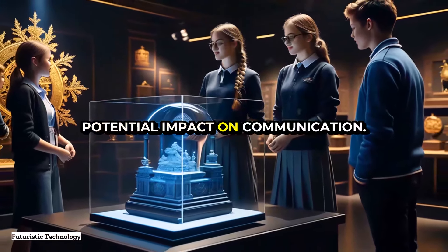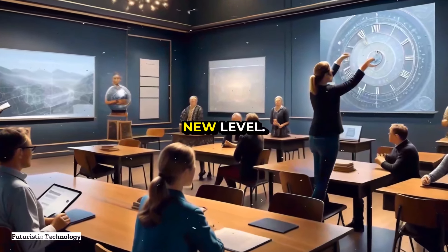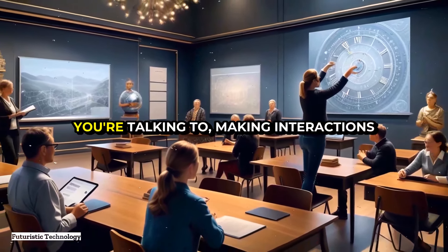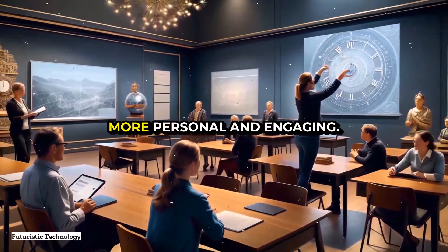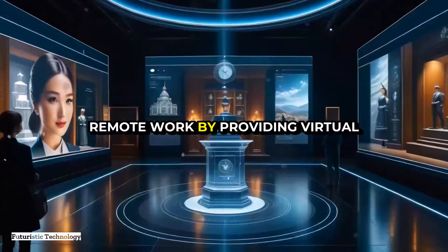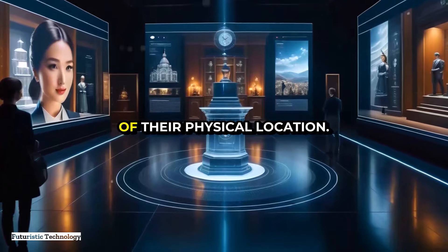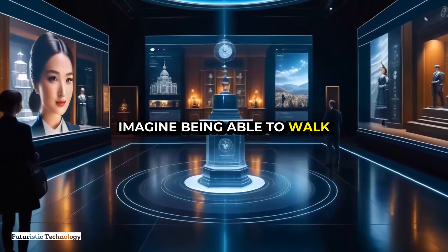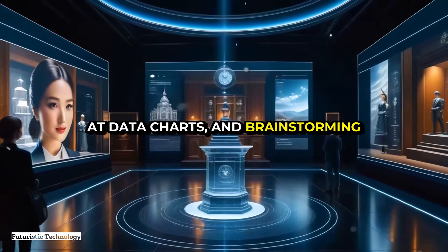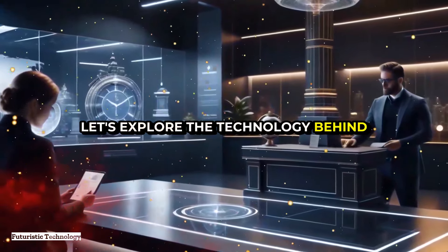Wearable holographic displays could also take video calls to an entirely new level. Instead of looking at a screen, you could see a holographic projection of the person you're talking to, making interactions more personal and engaging. This technology could enhance remote work by providing virtual office spaces where colleagues can collaborate in three dimensions, regardless of their physical location — imagine walking around a virtual room, pointing at data charts and brainstorming with team members as if you were all in the same place.